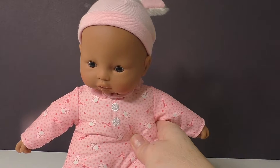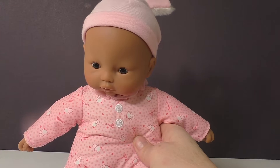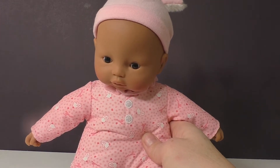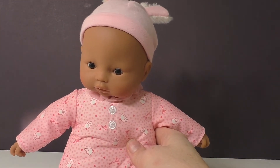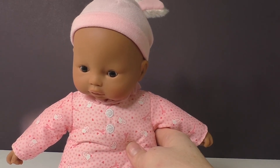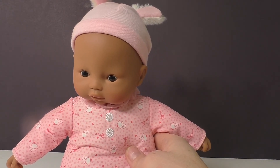So there you go — this is Corolle's Mon Premier Poupon Petit Coeur doll. She's rated for kids nine months and up. She is a 12-inch small baby doll and she's perfect for little ones who are just starting to love their babies. She retails for around $30. Thank you so much for joining me — please subscribe to our channel for more great videos.